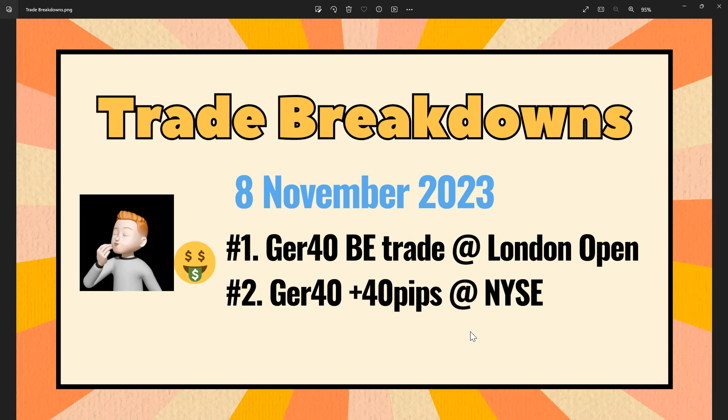Hey guys, welcome to today's breakdown on the 8th of November 2023. I took two trades — I was a bit of a chicken on the first one, which I'll cover. The second one was just about waiting for the New York session, setting alerts and waiting for a zone to be hit. So let's go over them.